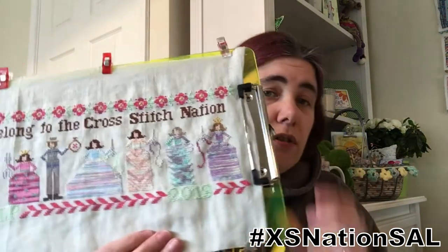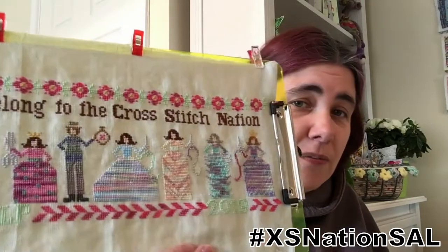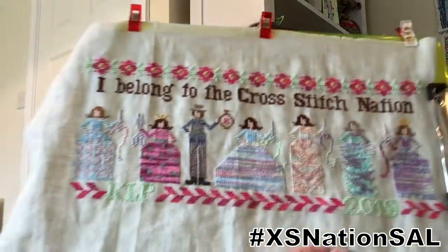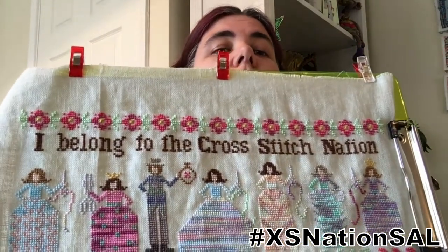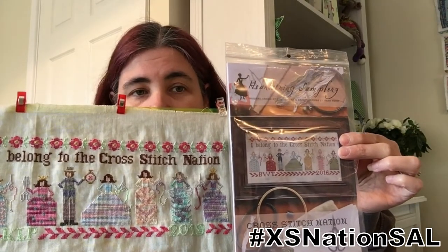Big news — I have a big finish! Ta-da! For Cross Stitch Nation. You voted, I finished — there we go! I'm super pleased with how that turned out. That's the original design and that's my version, so a few colour changes there along the way. Let me run through these very quickly.